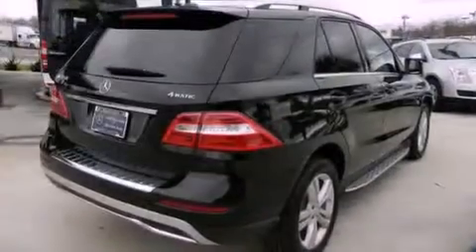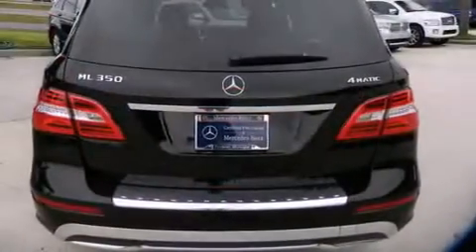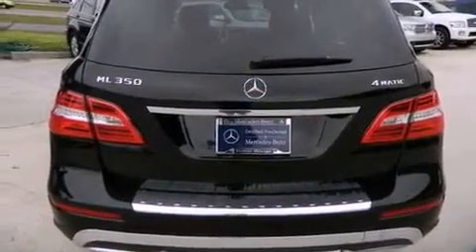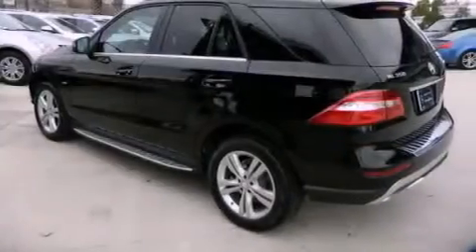The following features are also included: a sunroof with a sunshield, heated front seats, a navigation system, aluminum wheels, a low-tire pressure indicator, and traction control and stability control systems.